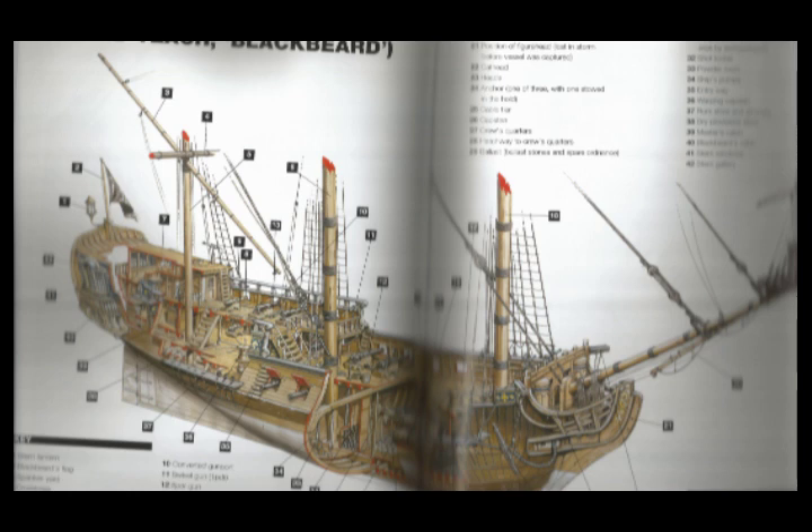Now let's take a look at Blackbeard's ship, the Queen Anne's Revenge — one of the bigger boats in pirating history. In this book by Angus Constam, we have a diagram of what Blackbeard's boat would have looked like. We've got lanterns, we've got Blackbeard's flag, and all sorts of different types of cannons listed.